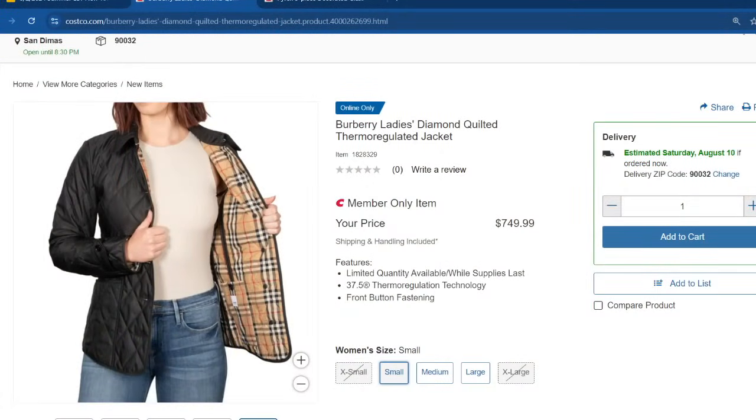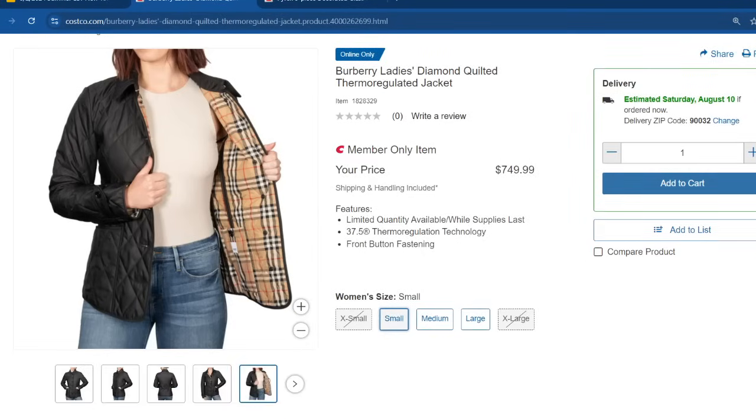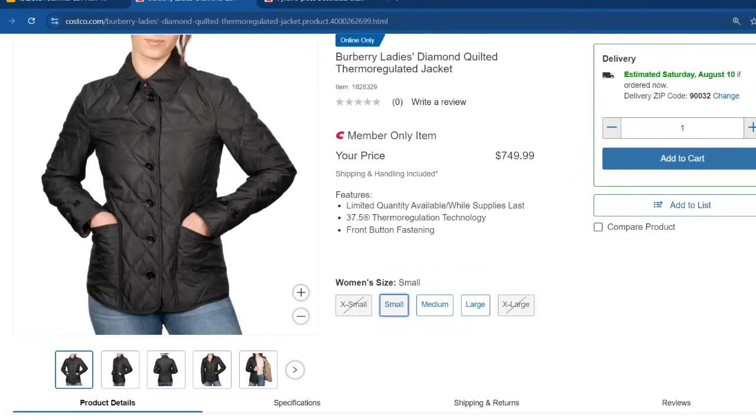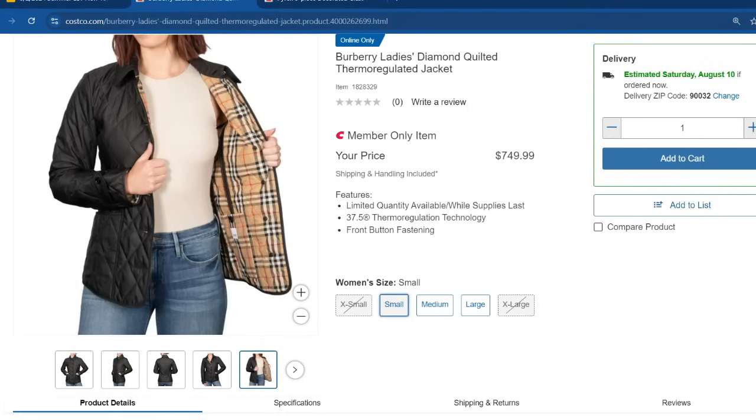I also want to show you this Burberry Ladies Diamond Quilted Thermo-Regulated Jacket that is selling for $750 online, and it seems like it's selling out pretty fast. They only have size small, medium, and large left. It does have front pockets, and I like the inside pattern too — it's really pretty.